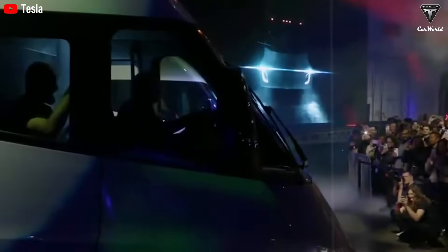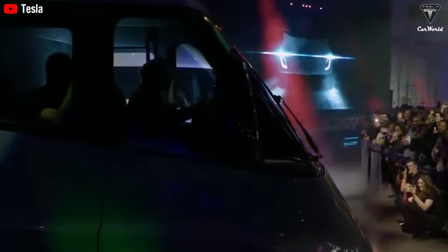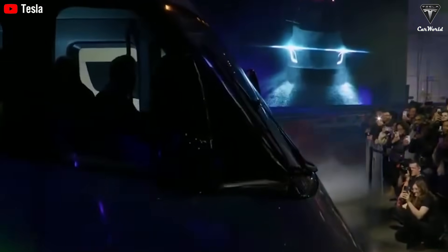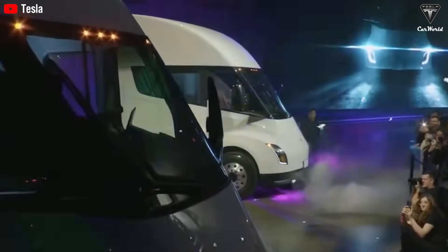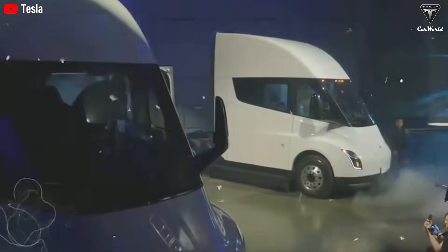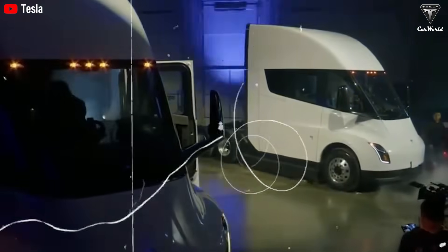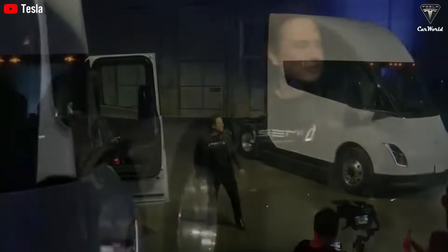But the Tesla Semi has flipped that script. Its powertrain, high-density battery pack, and one-megawatt charging system together form the foundation for continuous long-haul freight transport without relying on diesel fuel. One charge replaces hundreds of dollars' worth of diesel, regenerative braking means less wear and tear, and the absence of an engine eliminates oil changes entirely.